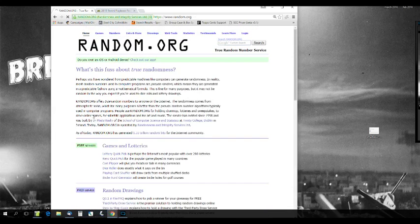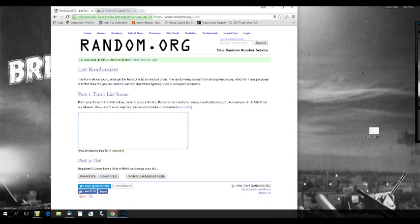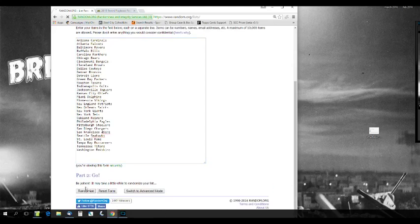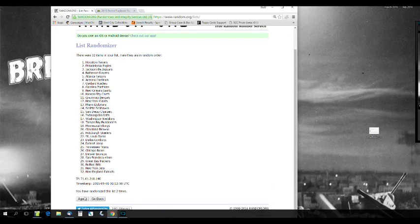Guys, All-Star Collection is still out there taking offers on all teams in All-Star Collection Hockey. Now let's randomize the teams five times: one, two, three, four, and five.